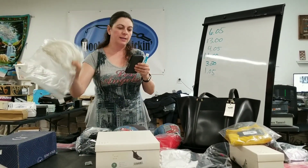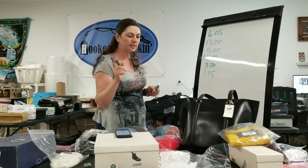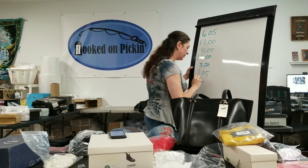Women's everyday bra, true white, Gilligan and O'Malley, size 40D. $7.05 is what I earned. Take my dollar off that I paid for it — $6.05.